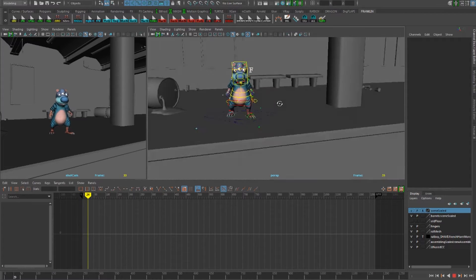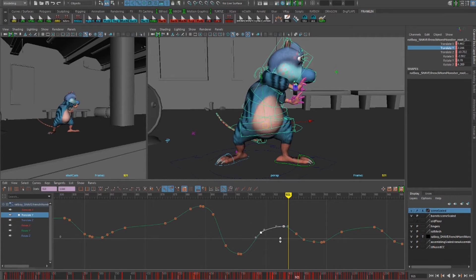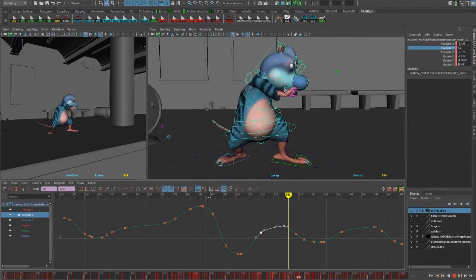It was great for the students because they got to have industry connections. They got to know a bit about how the workflow is and the pipeline of creating an asset, bringing it in, and getting feedback. They delivered on the assets as promised — it was the quality we expected; actually, better quality than we expected.